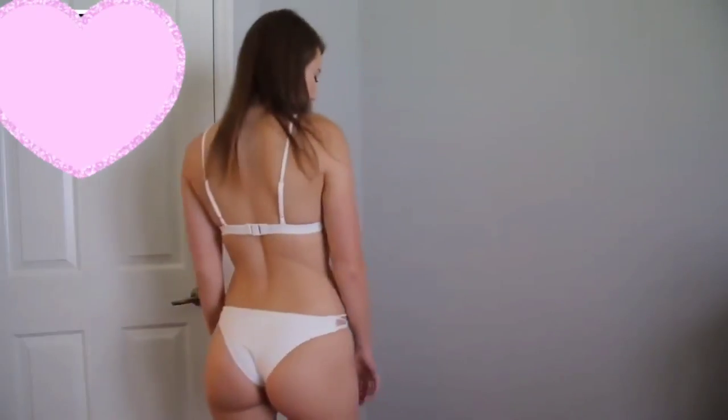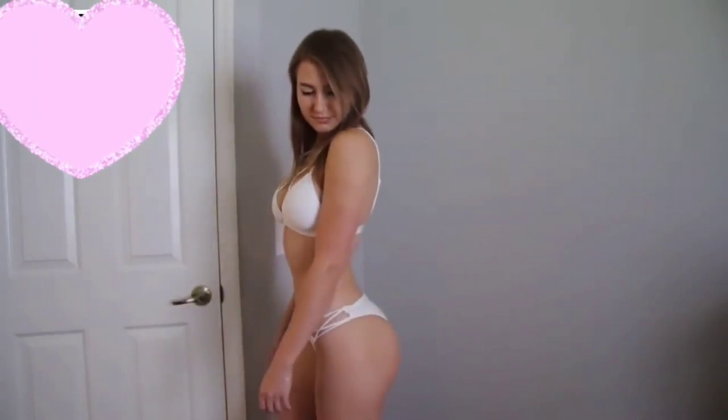Up next, the top is very padded, it's very comfortable, and the sides of the bottoms are very, very cute. Now the bottoms are cheeky, and I feel like that is the perfect choice if you're going to the beach with your family, or if you're just not comfortable with showing that much. Up next,